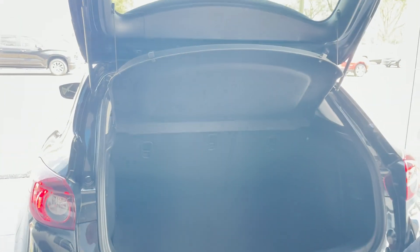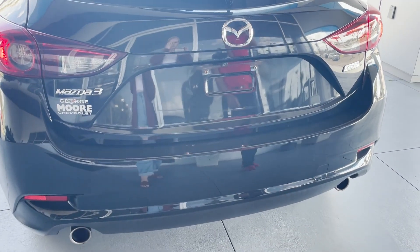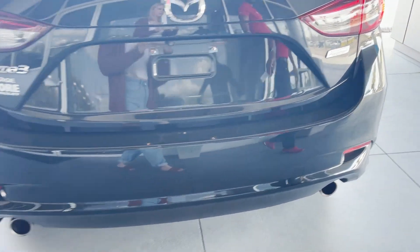Sun protector, backup camera, Mazda 3 badging, new exhaust.